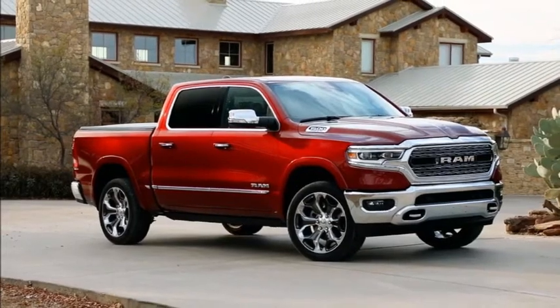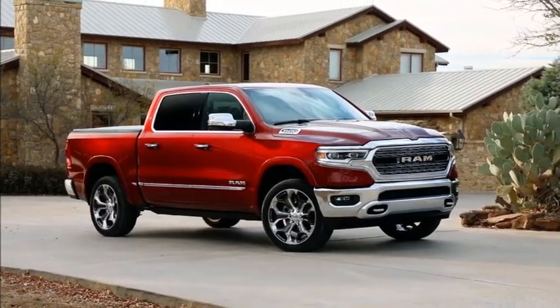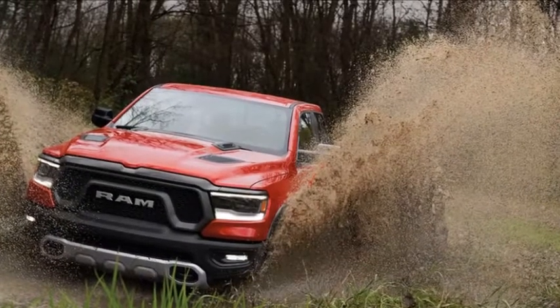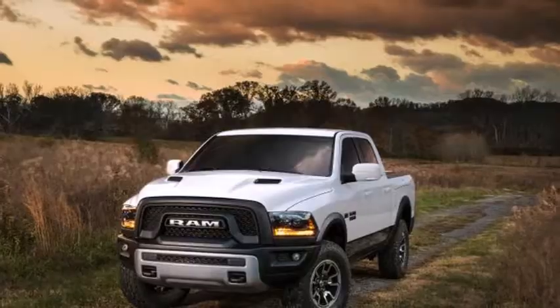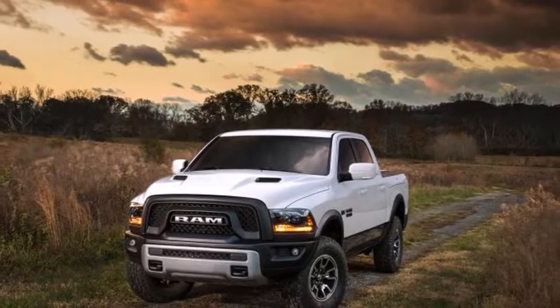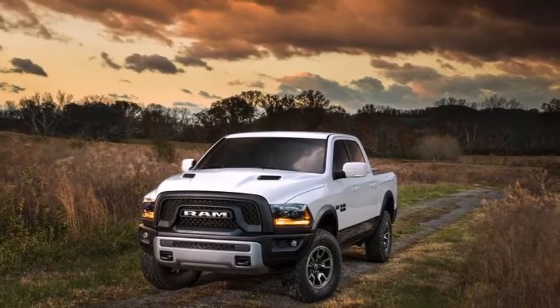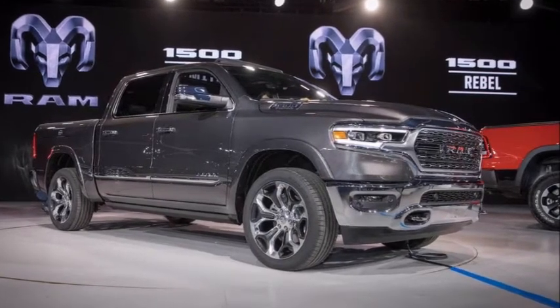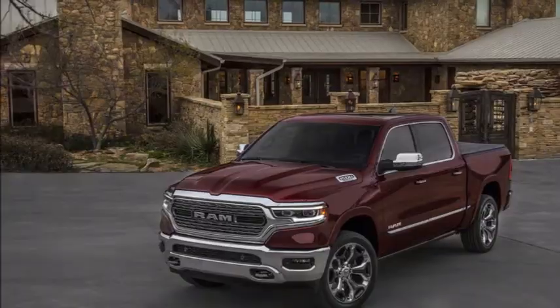This puts Ram on a different path than Ford and Chevrolet, who are both opting solely for diesel engines as an alternative to traditional gasoline powertrains at the moment. The 48-volt electric system will also assist with 8- to 4-cylinder deactivation in the Hemi model. Along with a front air dam that deploys at 35 mph and retracts at 15 mph, this provides an expected leap in miles per gallon figures to compete with the rest of Detroit's Big Three.